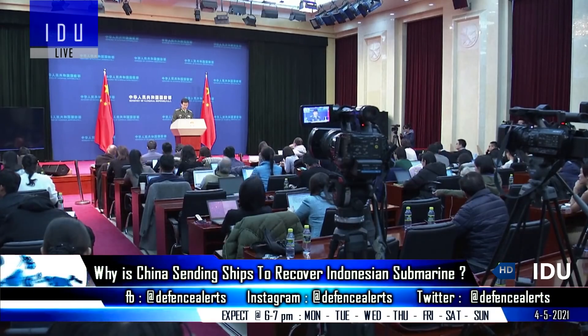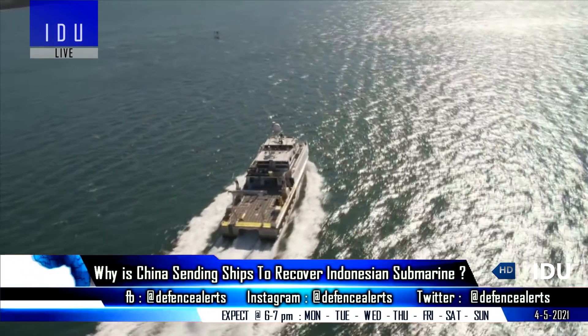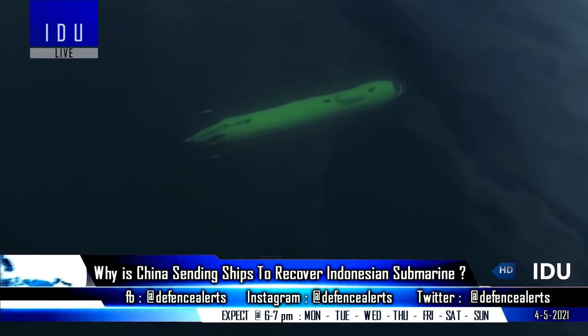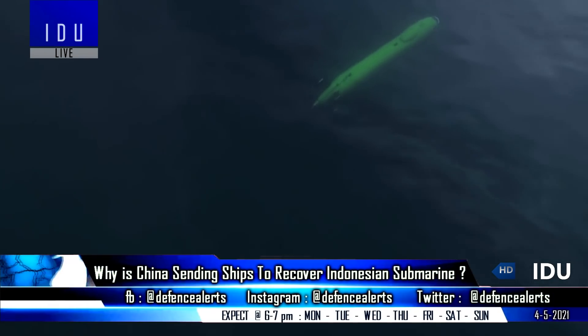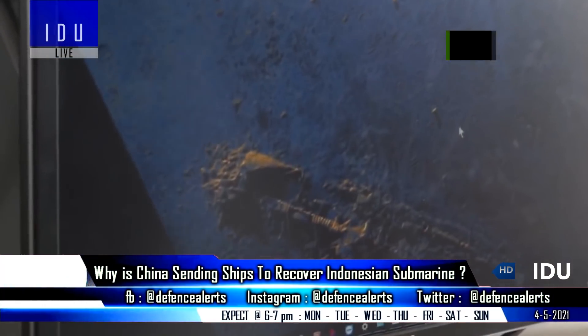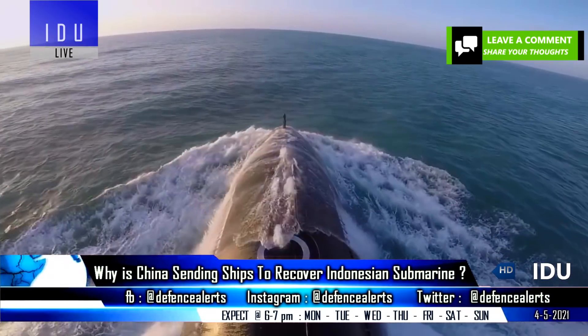A spokesman for the Chinese Defense Ministry has said that China has sent its ship to the Lombok Strait to help recover the missing Indonesian submarine. A Chinese military analyst has said that the operation will also offer the opportunity to study the topography of the seabed, which would be beneficial to the Chinese Navy in submarine and anti-submarine operations.